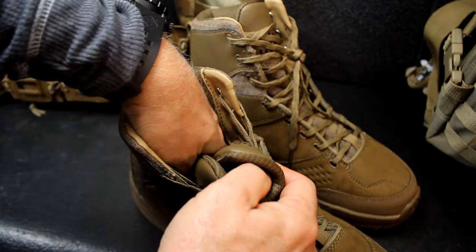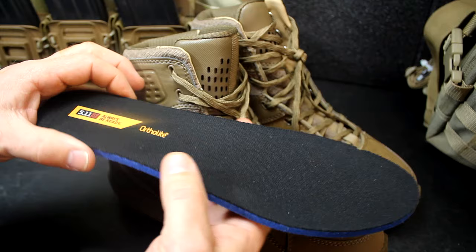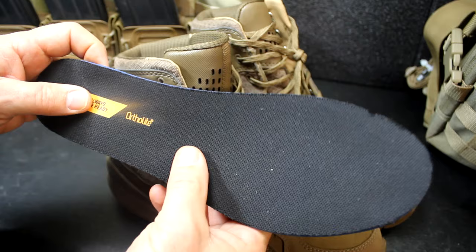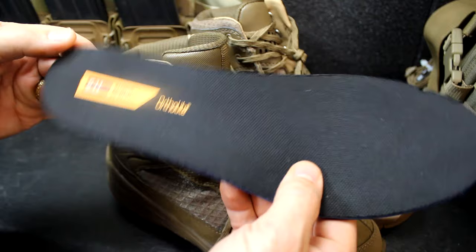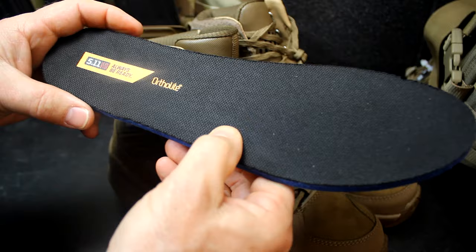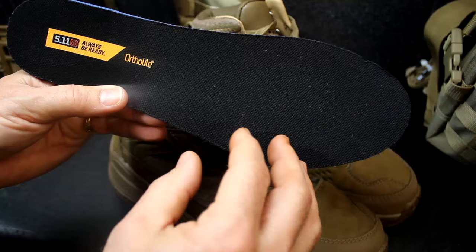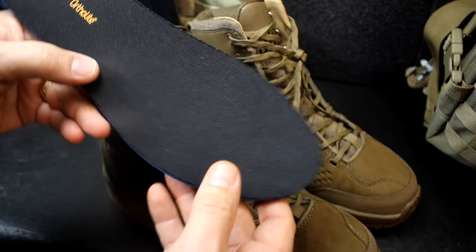We're going to pull out the insole insert — this is the OrthoLite, brand-named OrthoLite. OrthoLite is used in most athletic or sports shoes. It has a polyurethane formula with recycled rubber. It's long-term cushioning — it'll only lose 5% of its structure over an extended period of time. It's an open-cell foam with 95 to 100% breathability. It also has moisture management to keep moisture off your foot. It has a salt-based antimicrobial that fights fungus, bacteria, and odors. It is machine-washable and super lightweight — you can pull these right out. That's a really cool feature for this boot.